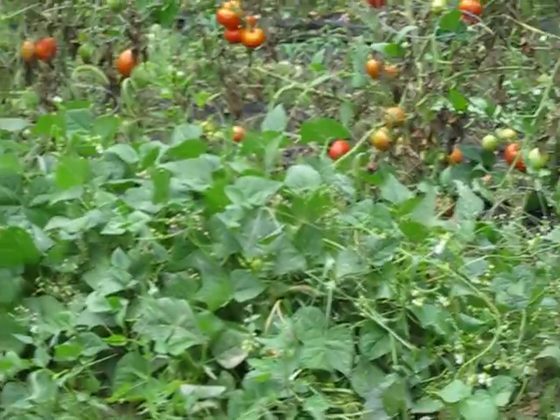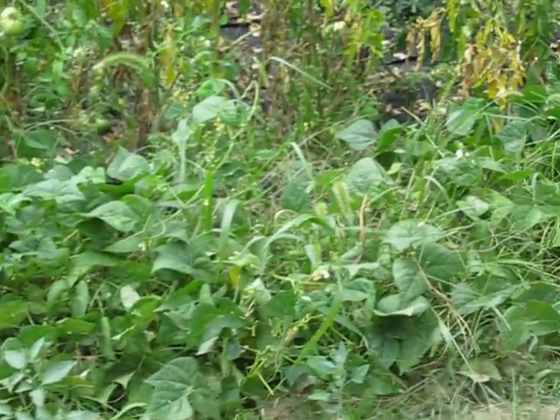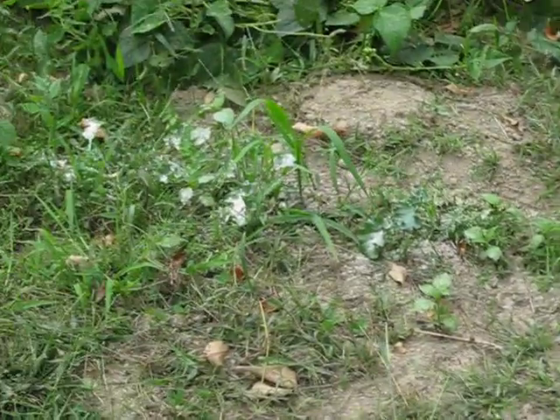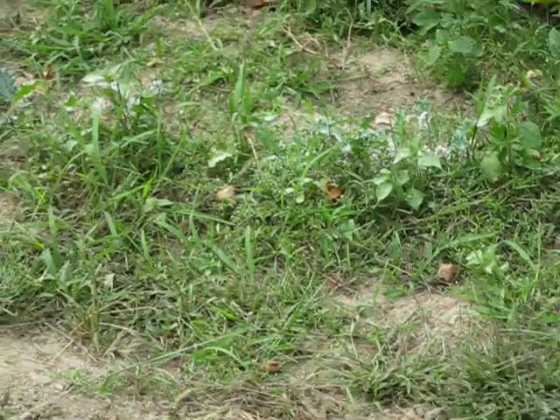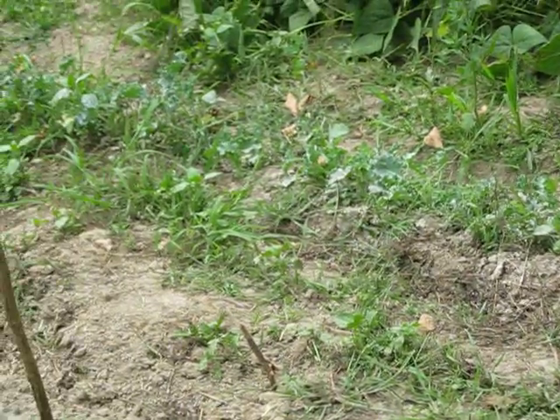I have canned six quarts of green beans and ten pints of green beans. That's a newly planted kale row, and I had to dust it because something was eating it with an organic dust I have.